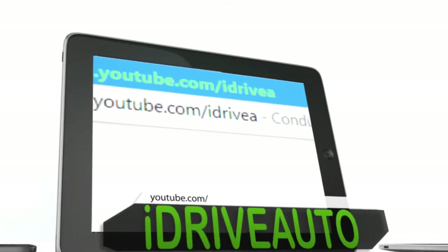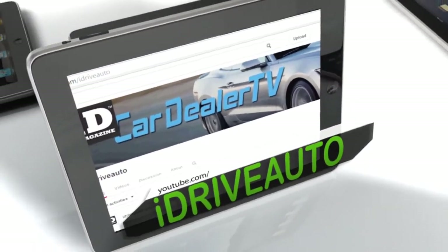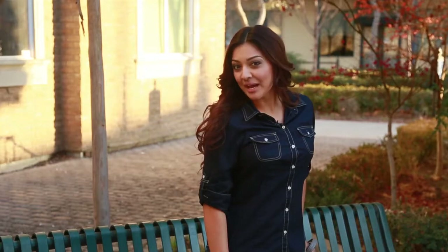Check this out — I'm watching Car Dealer TV right now on my smartphone. Now I never have to miss one episode. I just go to YouTube.com/iDriveAuto and click on the link for the latest show. I can also watch it on my tablet or computer. With my busy schedule, I can see it anytime and anywhere.